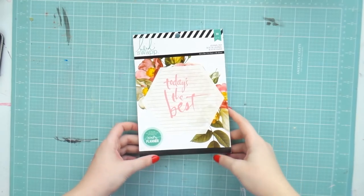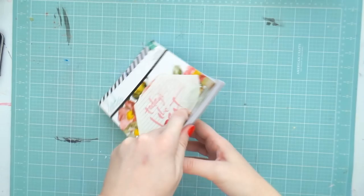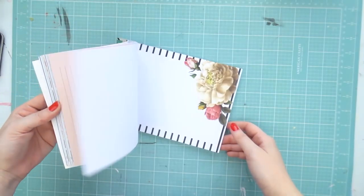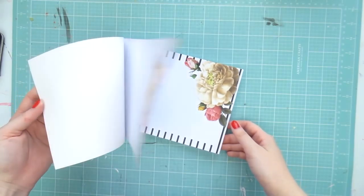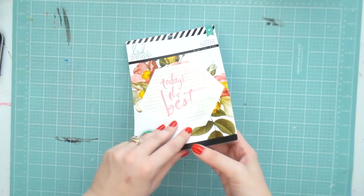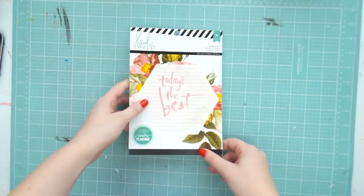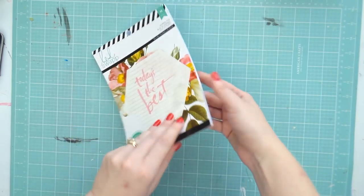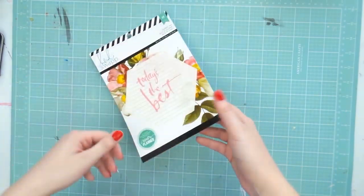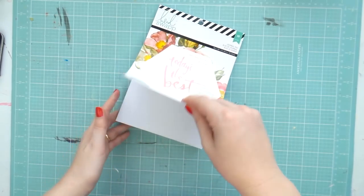The first thing I got was this Heidi Swap journal pad which is six by eight inch. I've been admiring it here in Australia but the price was close to $25, and I'm sorry Heidi, $25 is way too much — particularly when I can get a 12 by 12 paper pad for $13 when it's on sale. So I did buy this from Studio Calico where it was really cheap, about six dollars.